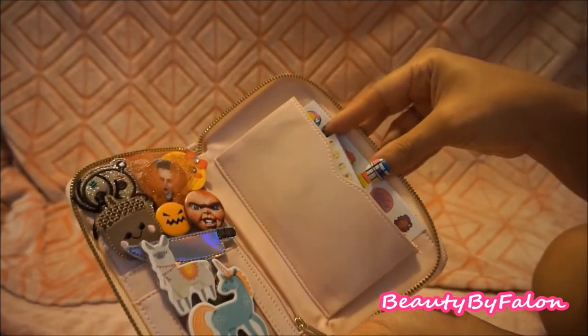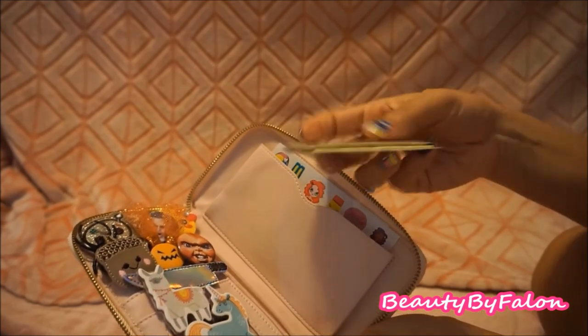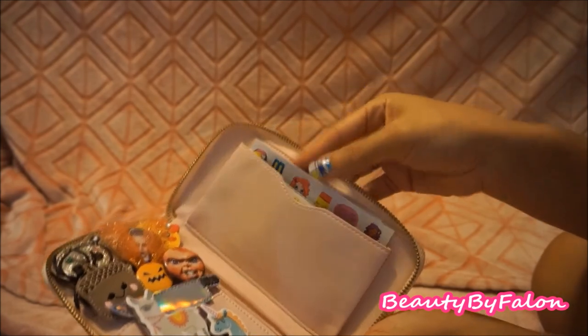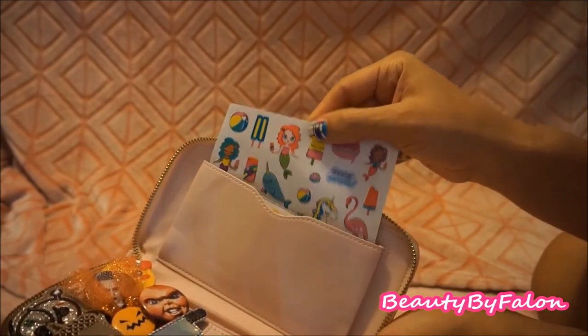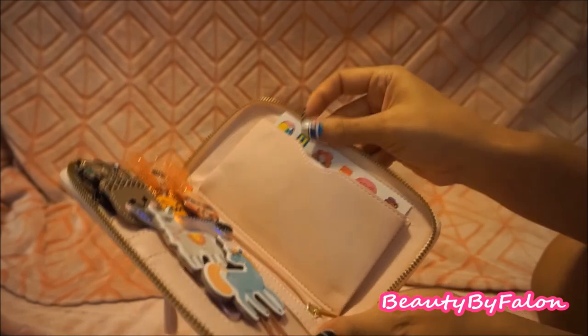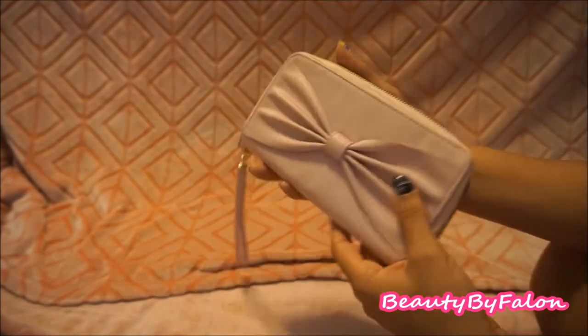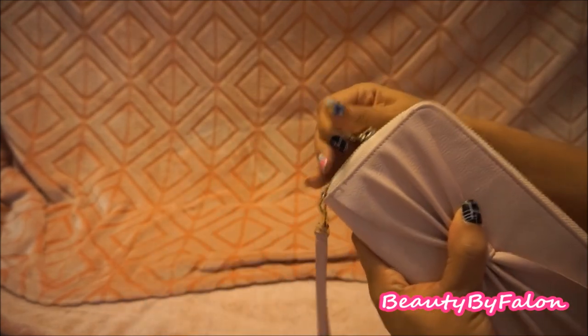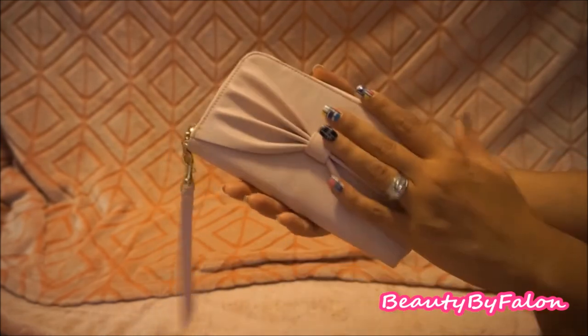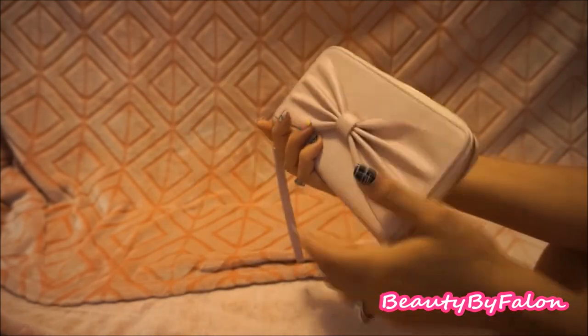In the cell phone section of the wristlet I have emoji page flags and some Target Dollar Spot stickers I'll be using in the summertime. I thought this would be great for traveling if I wanted to bring my planner clips along.